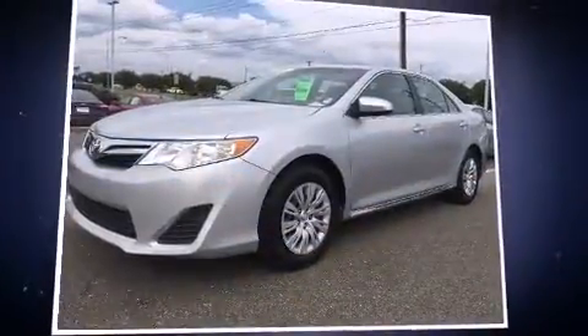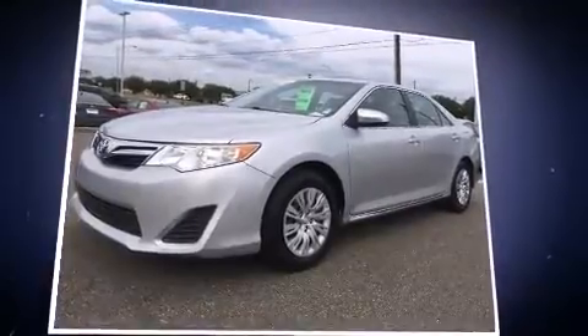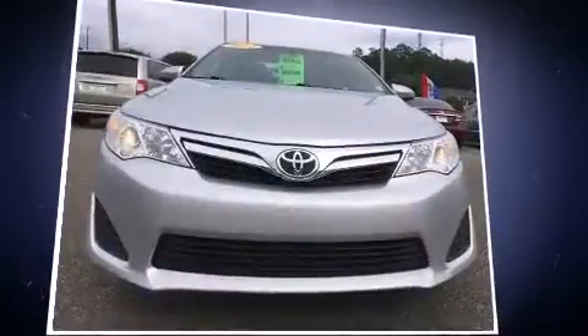Sensibility and practicality define the 2012 Toyota Camry. This four-door, five-passenger sedan still has fewer than 60,000 miles.